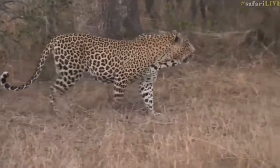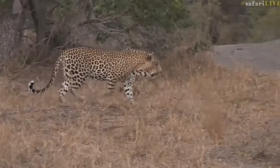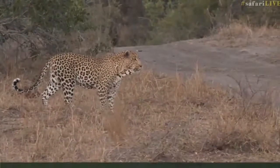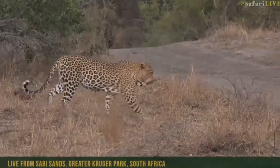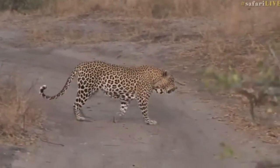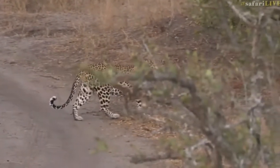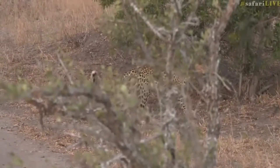There we go — our last really great view of him. I think he's possibly going to cross the boundary and head south, and there he goes. What a beautiful, beautiful leopard. Fortunately we've had a great view of him and his scent marking.